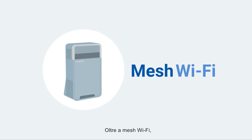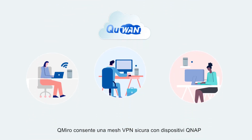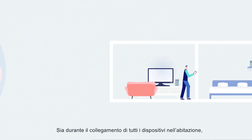Along with mesh Wi-Fi, QMiro also provides mesh VPN for you to easily connect to company networks. With the QWAN SD-WAN solution, QMiro enables a secure mesh VPN with QNAP devices in other offices to establish efficient and secure remote working.